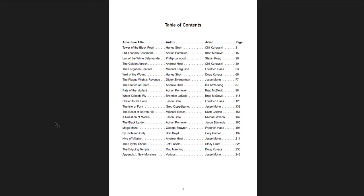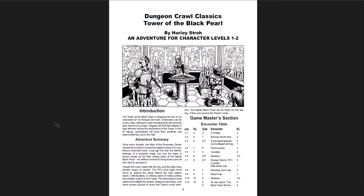Here are the adventures in this book: Tower of the Black Pearl, Old Feodal's Basement, Lair of the White Salamander, The Golden Auroch, The Forgotten Sentinel, and The Well of the Worm. Great, flavorful names and so many adventures. The whole book is only for levels one through three anyway. You have an introduction, adventure summary, and the standard DCC stuff at the front — how to scale the information. It's designed for four to six characters of first to second level, but you can do it for stronger or higher level parties. It's hard to make it weaker since you're already at four to six characters at first level.